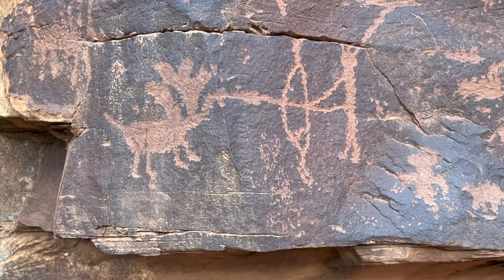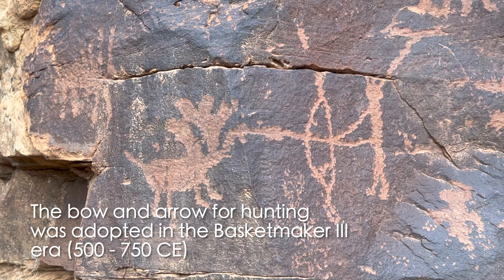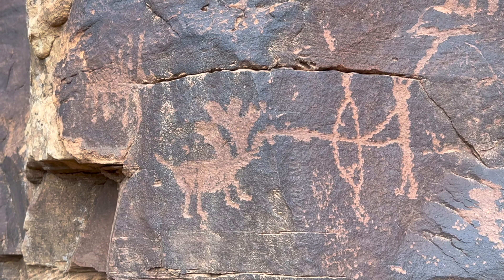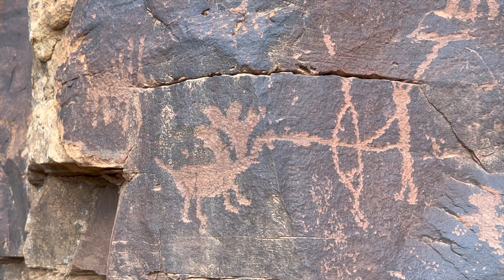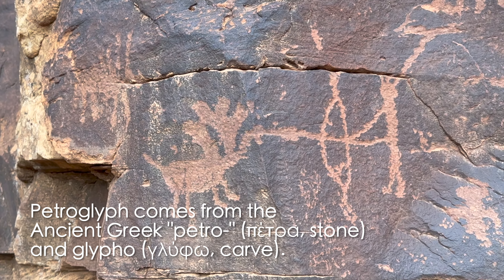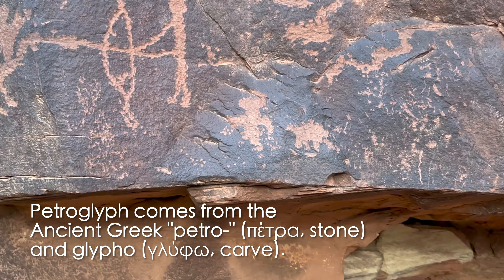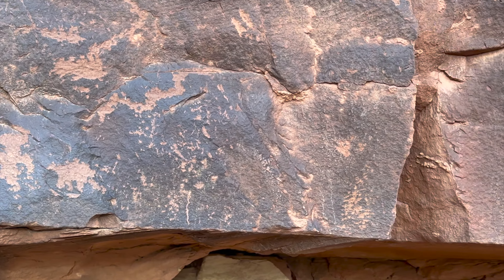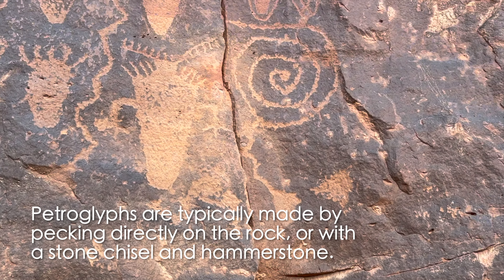There's that little carved incised glyph there, and some marks higher up. Continuing on — this is what's so cool about this panel: these look like baskets.